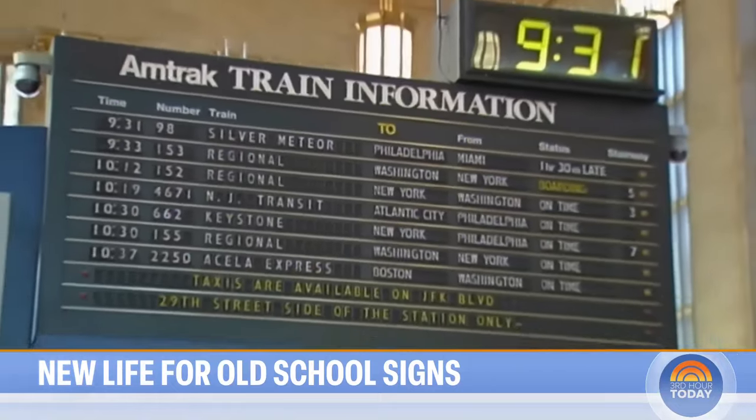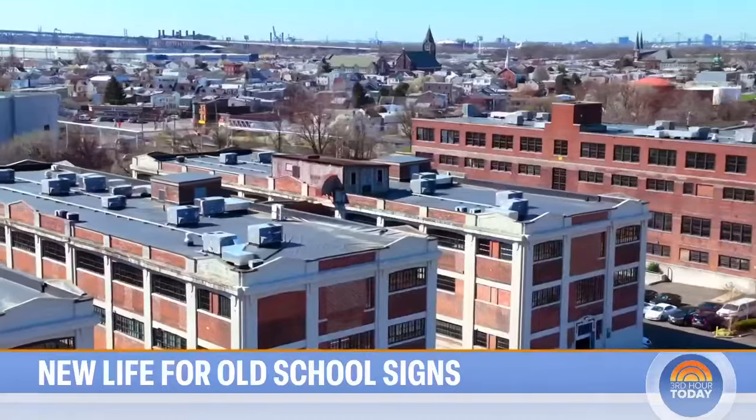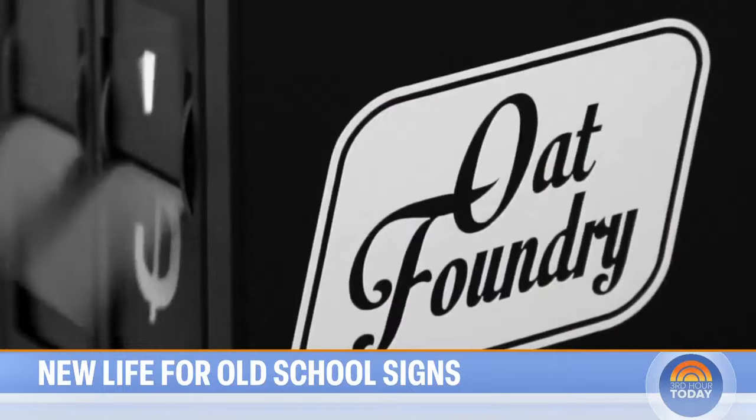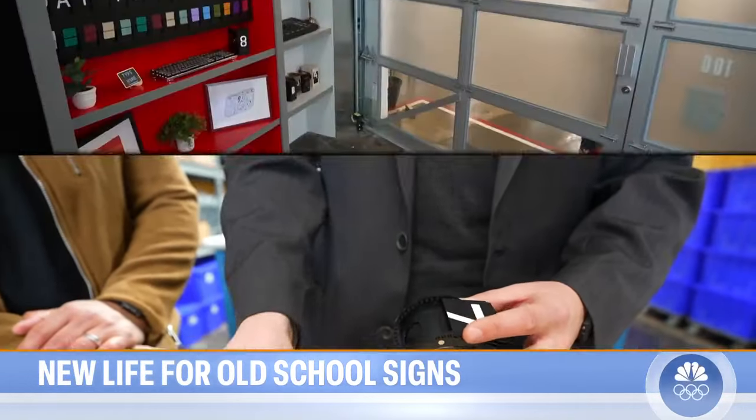While most displays have gone digital, like the beloved display at Philadelphia's 30th Street Station just a quick drive nearby, Oat Foundry is not only hand-building them, they're bringing retro back.